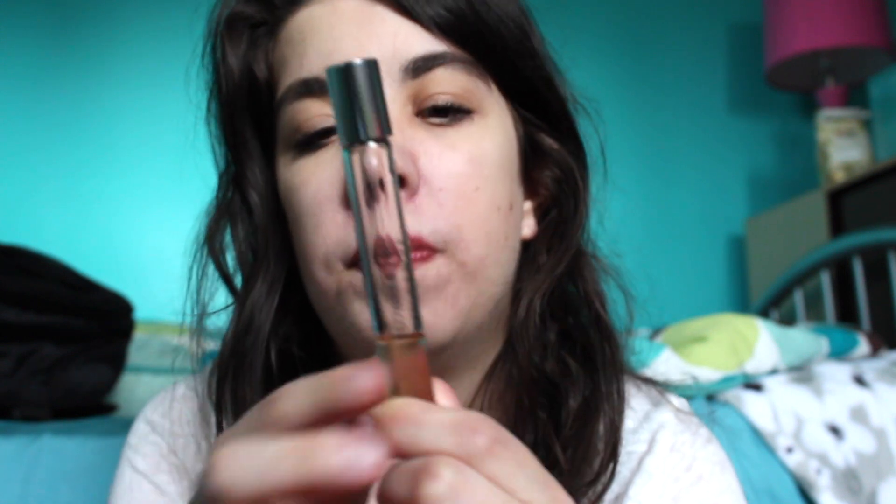Finally, I have a perfume — this is my Viktor and Rolf Flowerbomb perfume. I love the scent especially for fall and winter, but really any time of year. This is just my rollerball of it and I'm down to about here. I don't wear this all the time but I feel like it's getting up there in age and I should use it up while it's still good. I'm going to put some on right now — such a nice scent and I love it.